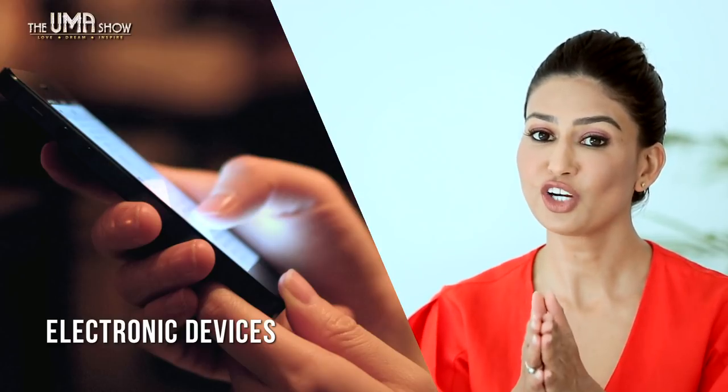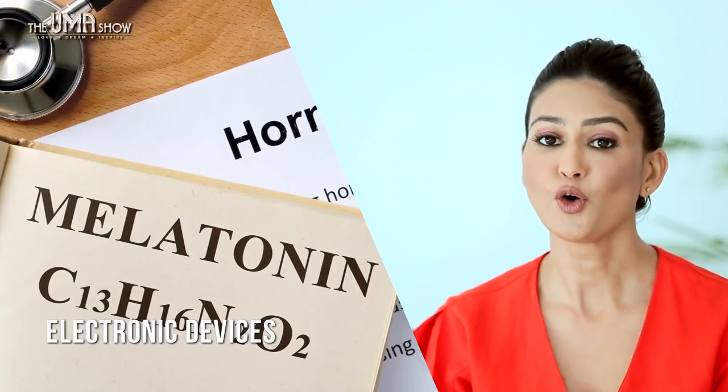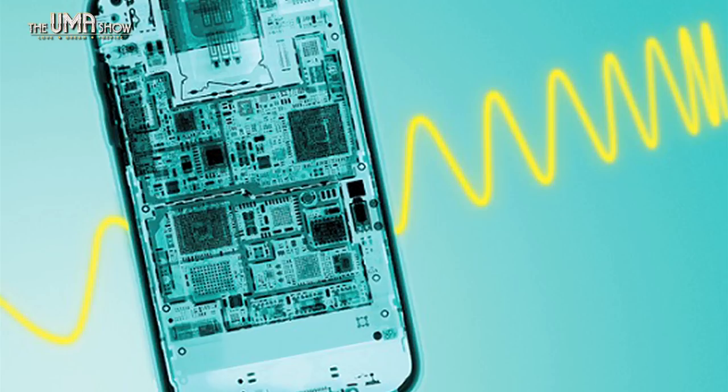Electronic devices with screens emit blue light, which slows down the production of melatonin — the hormone necessary for healthy sleep cycles. This is why using your cell phone before bed affects sleep quality. Electronic devices also emit a small amount of electromagnetic radiation, and if they break or their insides are exposed, metals such as mercury, lead, barium and arsenic can leak. The best way to have a toxin-free sleep is to keep them out of the bedroom altogether.